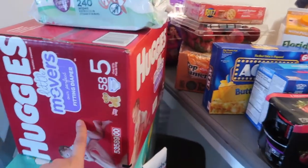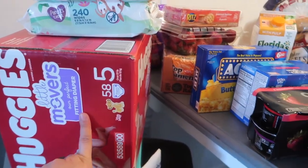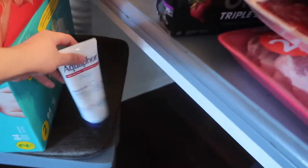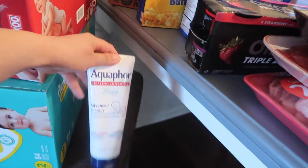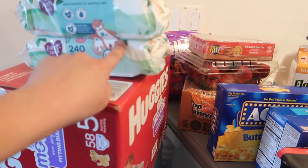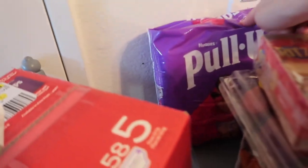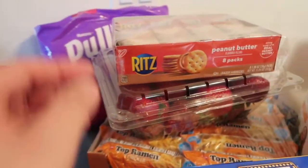Starting with necessities: diapers for Alaya and for Adeline, Aqua baby wipes. We also have pull-ups right here because I'm going to try to potty train Alaya.